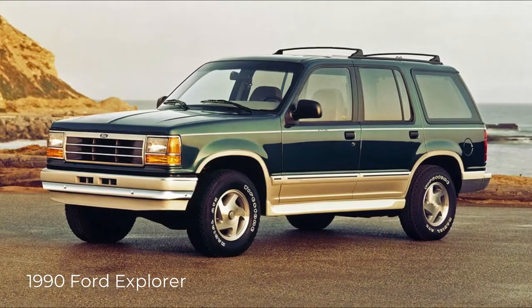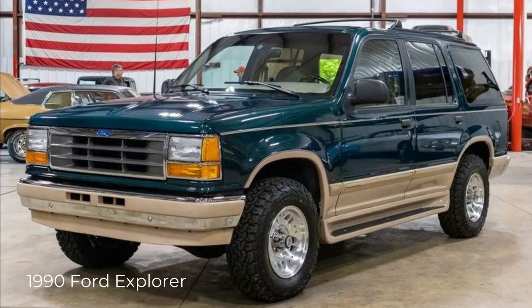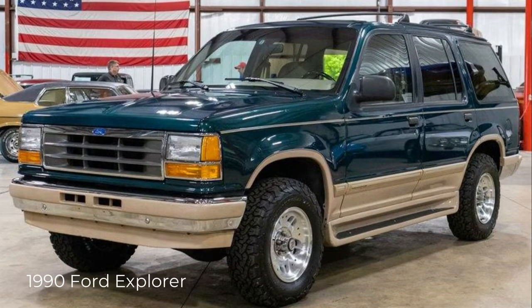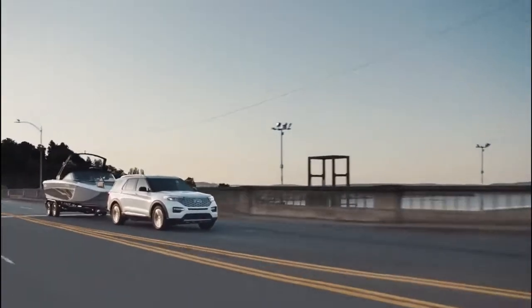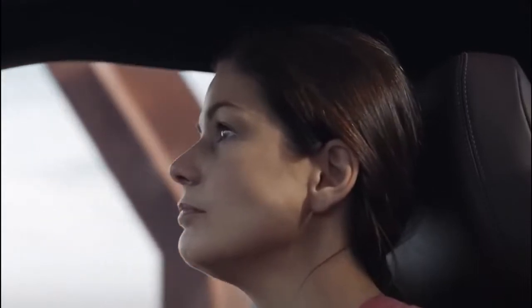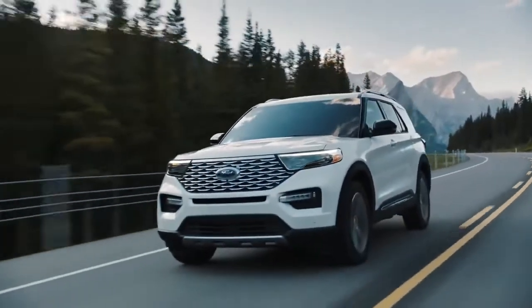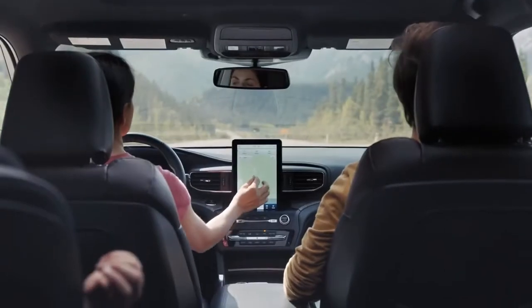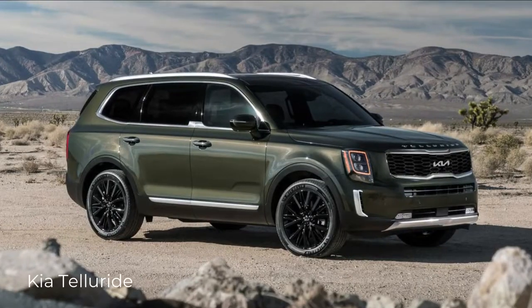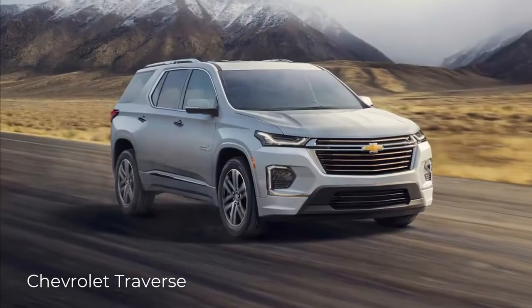For years, the Ford Explorer has been an icon of Ford's SUV lineup, carrying three rows worth of families ever since 1990. The sixth generation was introduced with the 2020 model, built on a rear-drive-based platform shared with the Lincoln Aviator. In Ford's SUV lineup, the Explorer is positioned between the two-row Edge and the three-row Expedition. Its main competitors are the Kia Telluride, the Subaru Ascent, and the Chevrolet Traverse.